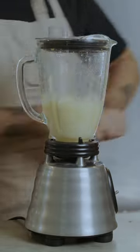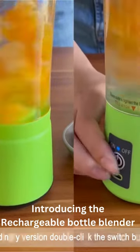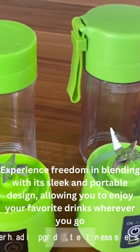Do you also want your blender with you so you can blend your shakes while in a hurry when going somewhere important? I have a perfect solution for you. Introducing the Rechargeable Bottle Blender. Experience freedom in blending with its sleek and portable design, allowing you to enjoy your favorite drinks wherever you go.